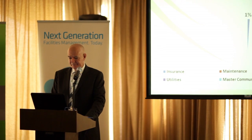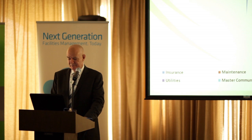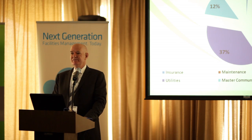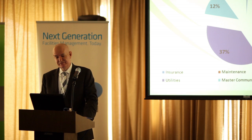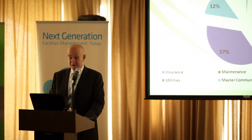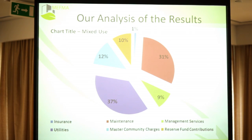If you look at mixed-use: insurance, again, 1%. Maintenance, 31%. Management, 9% — management is consistent across the survey at 8-9%. Utilities, 37%, not too dissimilar to residential. Master community charges, 12% — a lot of these mixed-use buildings are in large master communities instead of sitting on individual plots, so you're paying a fair component of master community charge. Reserve fund, again, that 8% or 9% compares similarly to the residential.